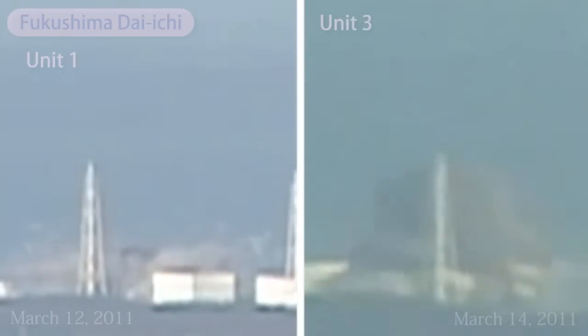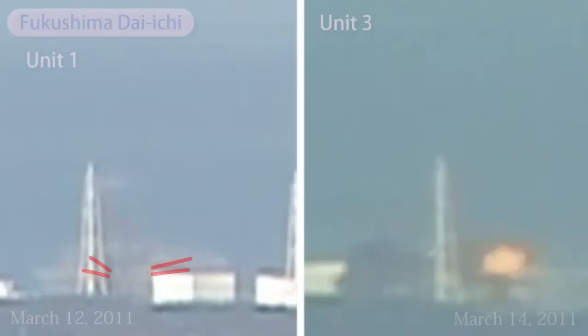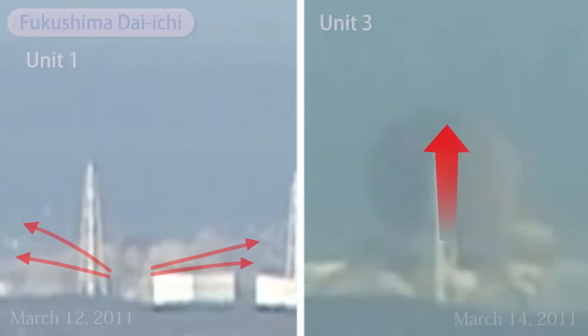The Unit 3 building initially implodes, and from its first seconds its blast differs from Unit 1's. Its first smoke is pitch black, and while the force of Unit 1's blast is almost entirely lateral, the forces from Unit 3 are almost entirely straight upward, carrying massive debris five times the height of the building.